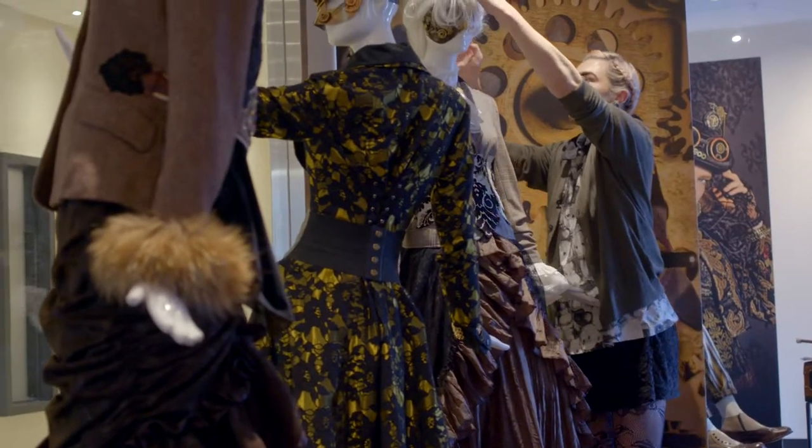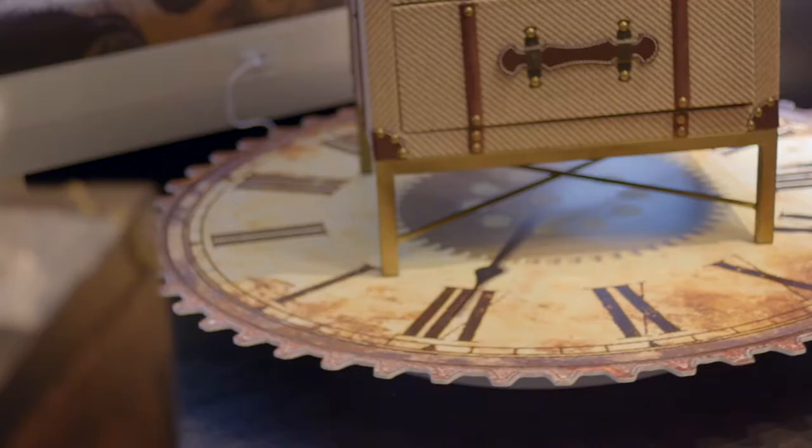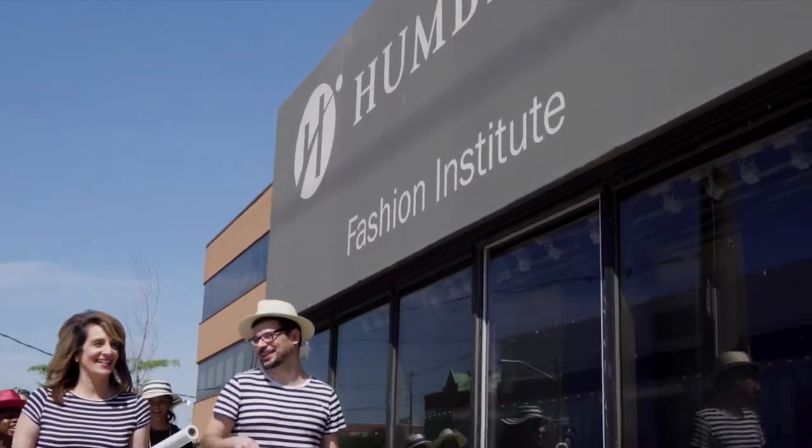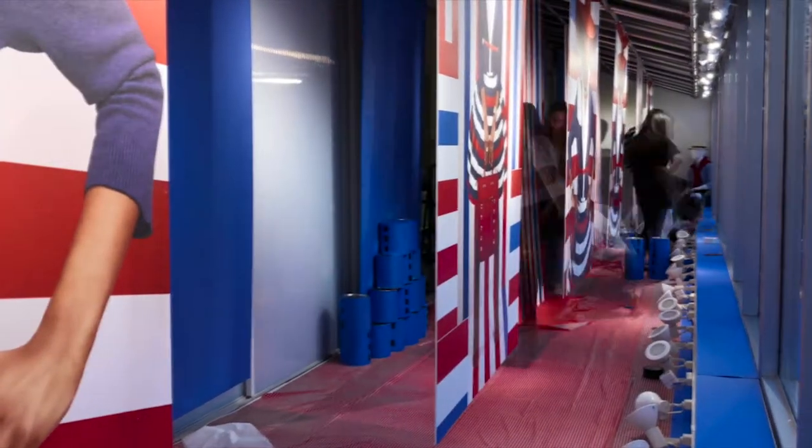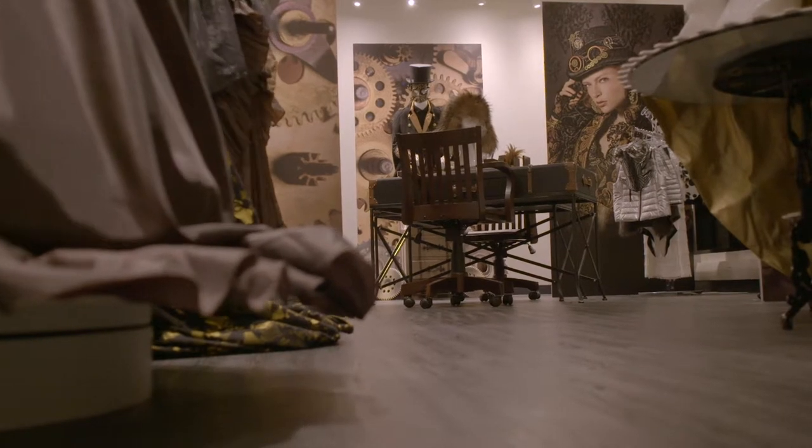Today we're flipping the store to the steampunk theme, which we just took out of the Humber Lakeshore fashion window. The pop-up shop started from our Lakeshore display windows — the window display merchandise featured at Lakeshore eventually comes up here to North Campus and is featured in a pop-up store.